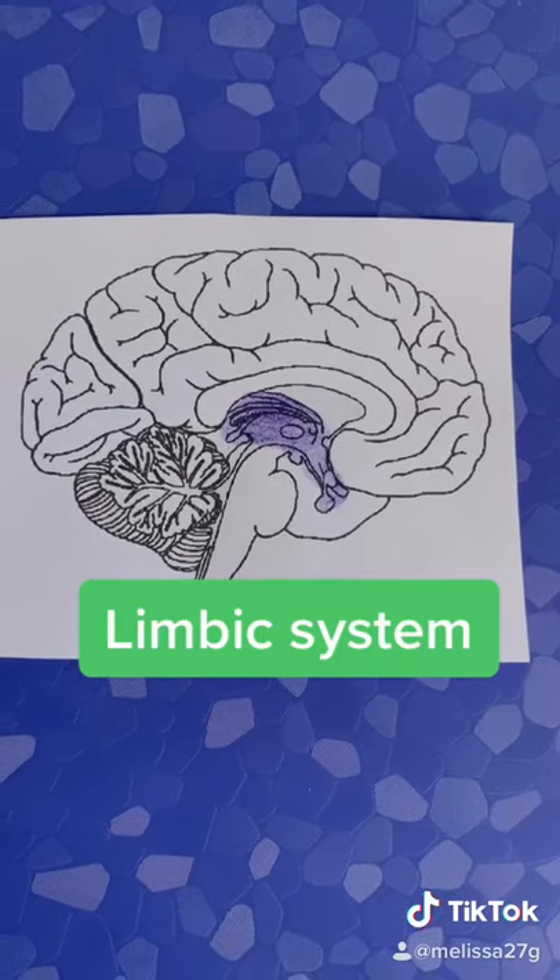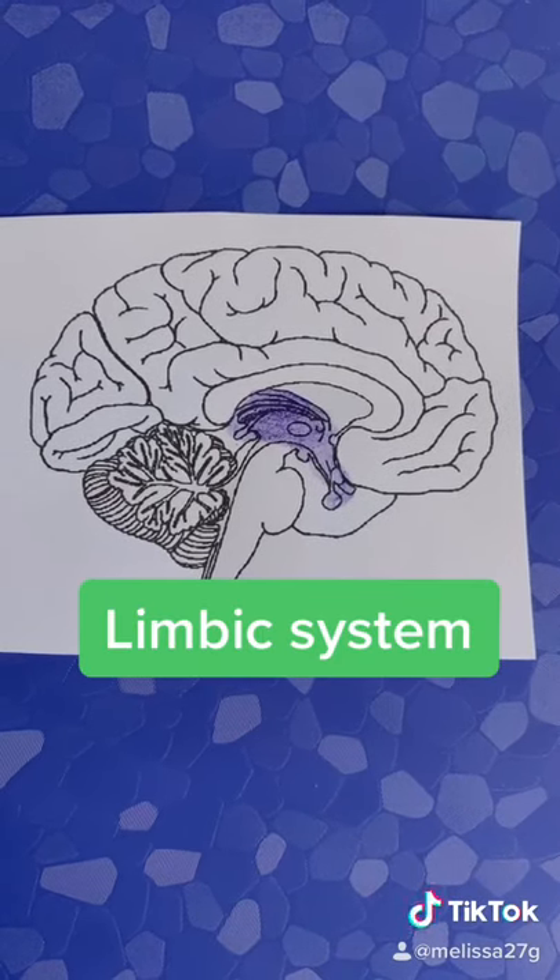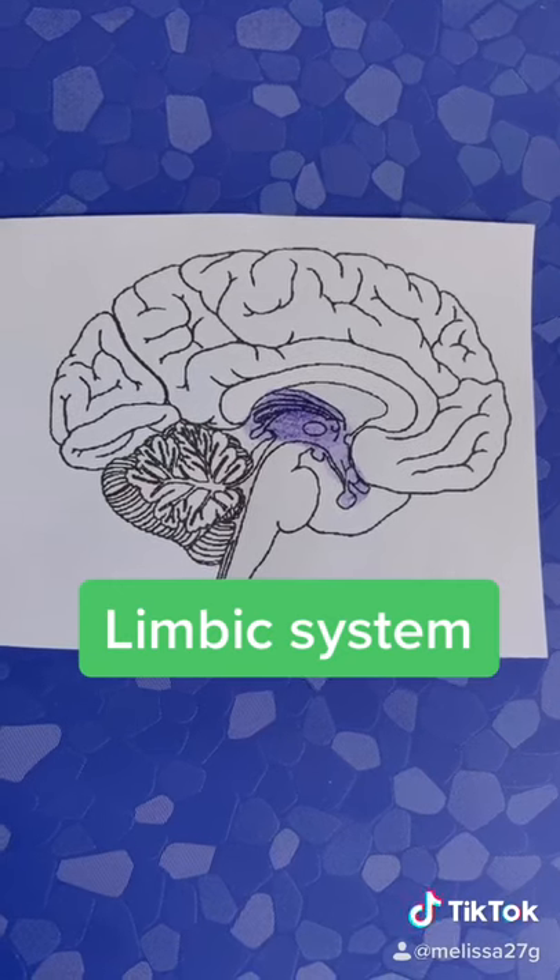The limbic system, with parts like the amygdala and hippocampus, controls emotion and memory.